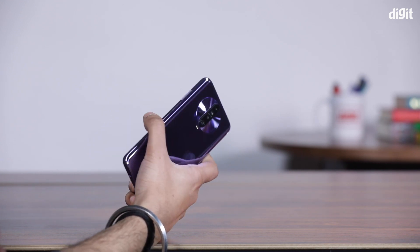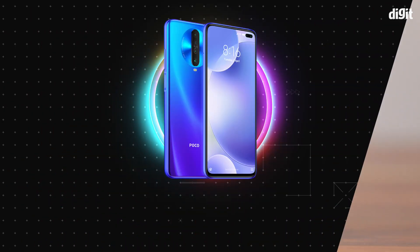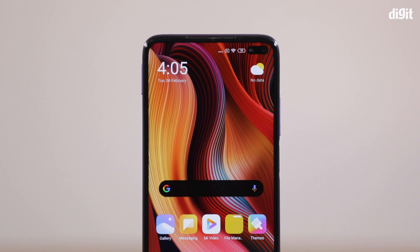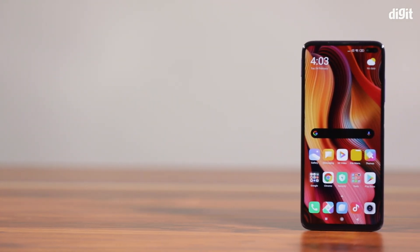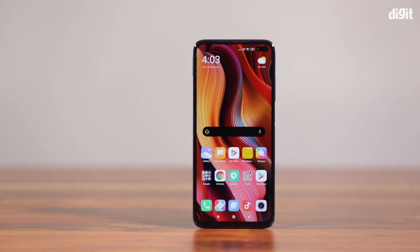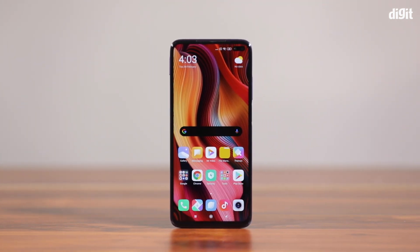I think this is a nice phone with these features. Now we are going to talk about the third feature.